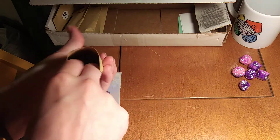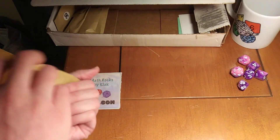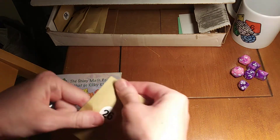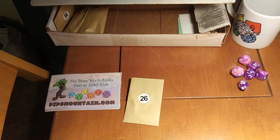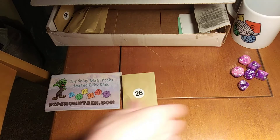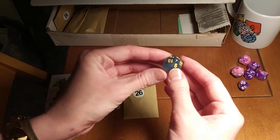Welcome to any new viewers — I know a bunch of people joined us from last night's stream from How I Nerd, so glad to have you here. I told you I was really excited about dice! Part of what I've been doing is opening this subscription box where you get an envelope every day with a different die in it. So this is day 26.